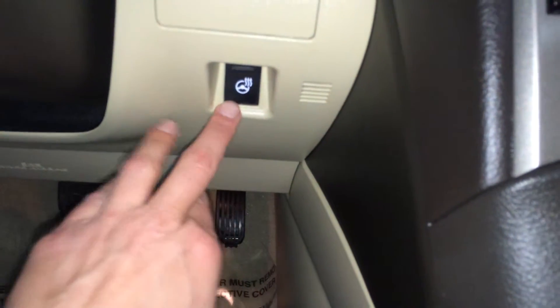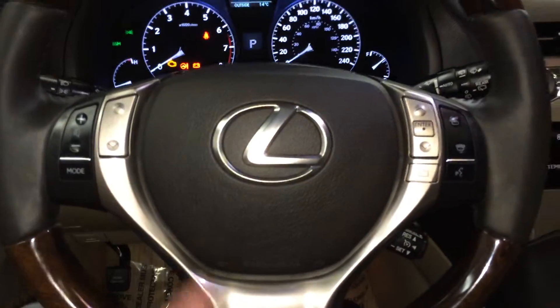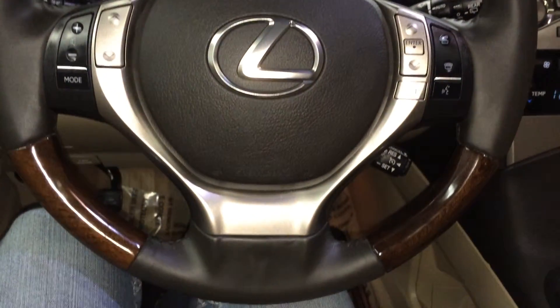Leather and wood wrap steering wheel. It's heated — that button is to the bottom right and it illuminates when on. Audio controls, hands-free communication, and cruise control.